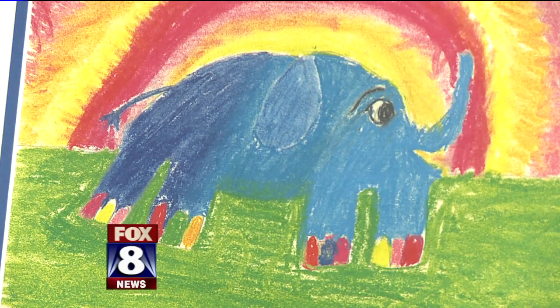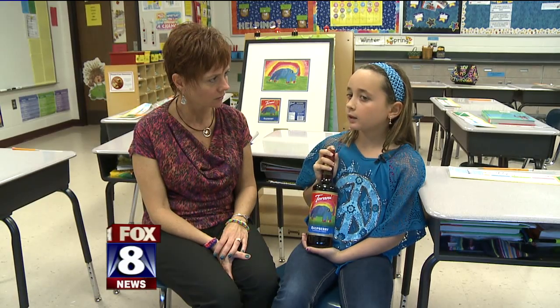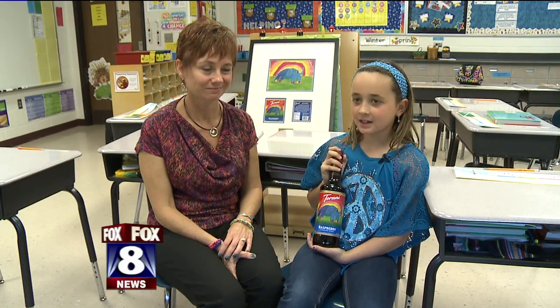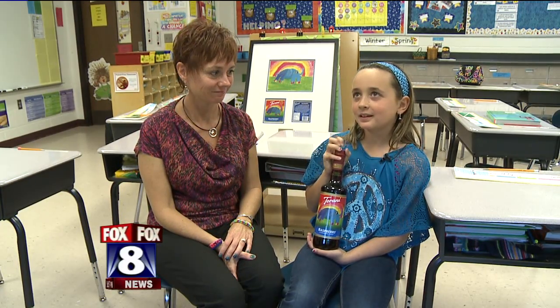Amelia says it only took her about 25 minutes to create the masterpiece. The bottles will soon be available in all Giant Eagle, Costco, and World Market stores. So when you see it, you know the wonderful and very talented little girl from here who did it.